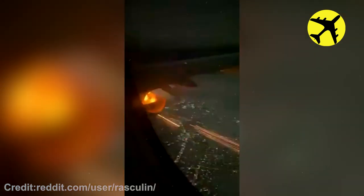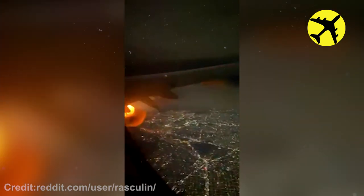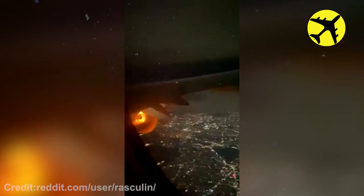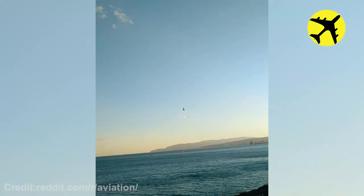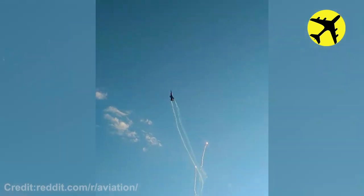A footage of a plane turbine that exploded mid-air. This F-16 doing a barrel roll and throwing countermeasures.